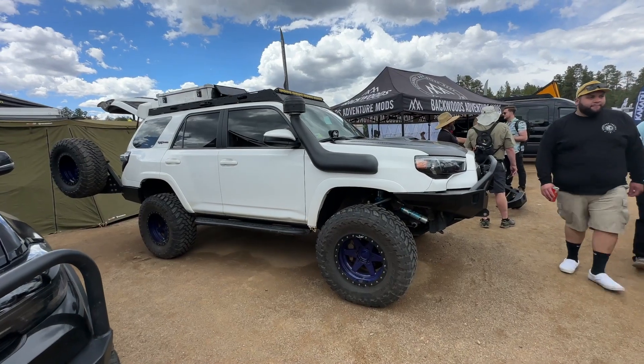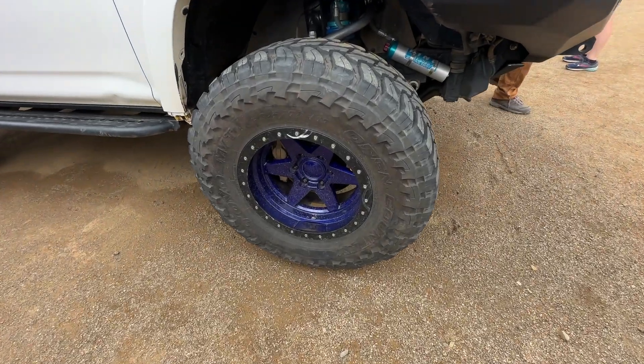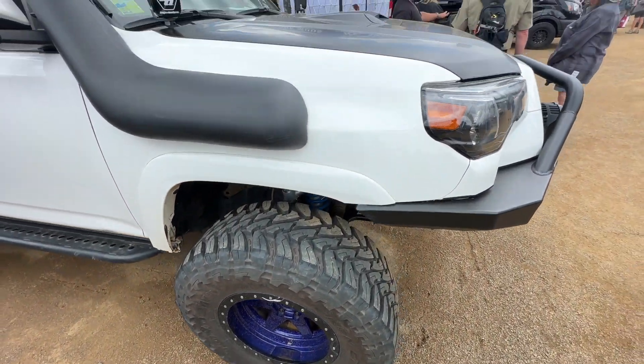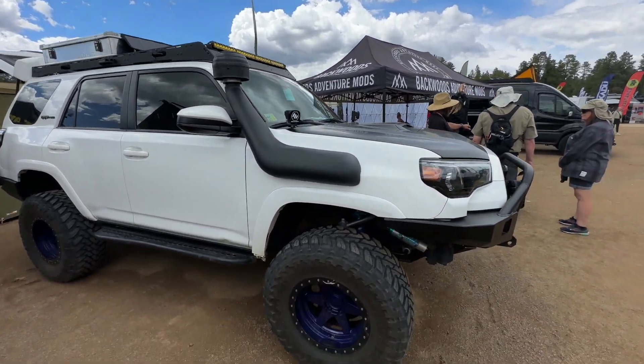So we got this good looking 4Runner — it's got some stealth. Negative 38s with long travel, it looks like, or it might just be stock line. Looking good though. Pretty sharp.